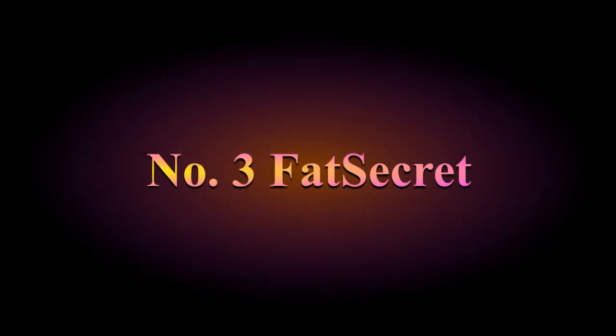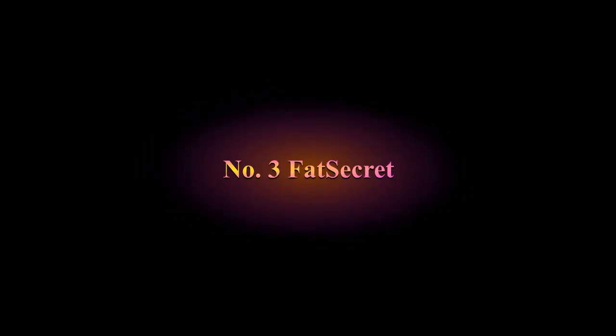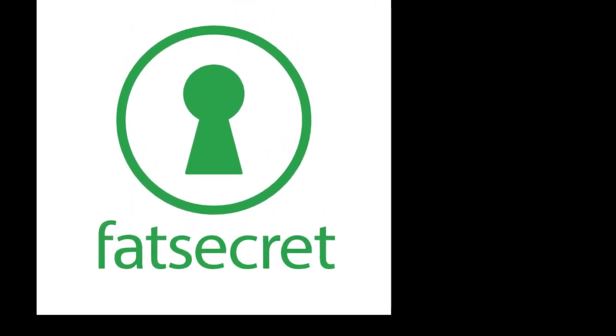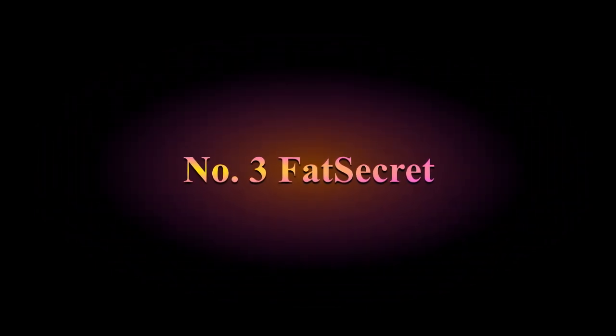Number 3: FatSecret. This app focuses a lot on the support system, which is important for many who struggle with weight. You can log your food intake, monitor your weight loss progress or struggles, and interact with other users through a community chat feature. You can join groups with those who have similar goals or struggles. It also has a professional tool that allows you to share food intake, workouts, and weight loss data with your preferred healthcare providers. It's free to download, but subscription fees and upgrades are available for more features.